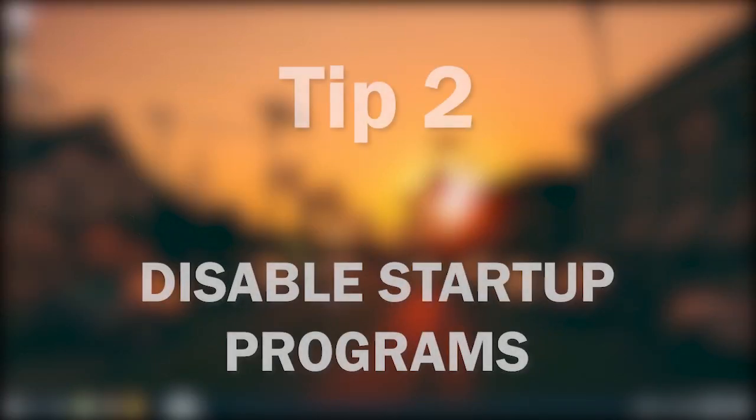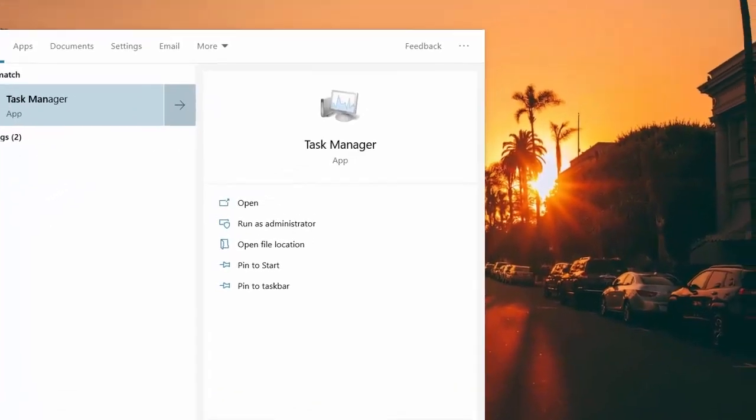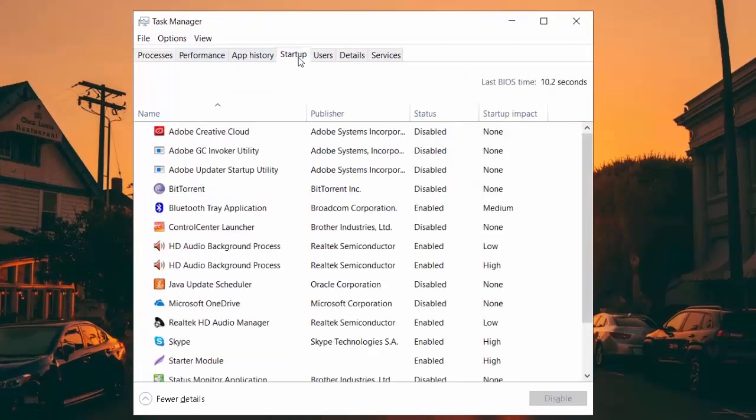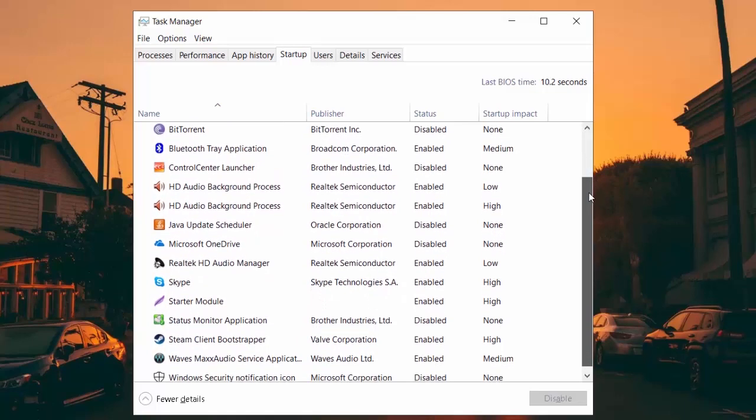Tip 2: Disable startup programs. Search for Task Manager and open it up. Go to the Startup tab. Programs which are marked as enabled will launch right after startup. You want to disable any program you don't use right after startup.